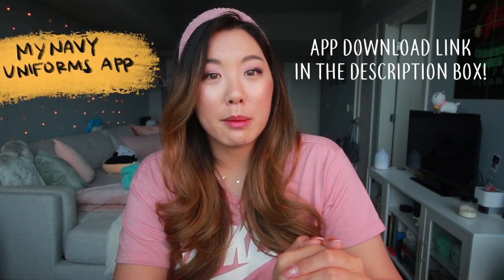A really great app I recommend is called My Navy Uniforms. It shows you the specifics on what you can wear and where to place things — a great reference. Also, we had some prior service members in our class who were an amazing source of help. They showed us how to iron and shared tips and tricks, so make sure you talk to your shipmates about it too.